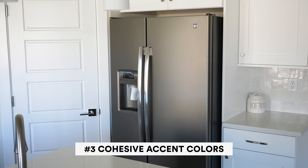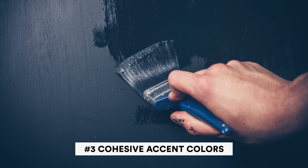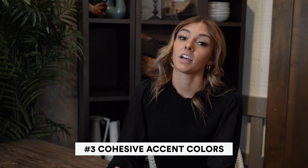Let's say you have white cabinets and a white countertop. It might help to have a darker tile or a darker backsplash or even a darker paint. You can even add a darker color bookshelf or a floating shelf to accent the space.